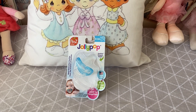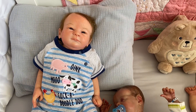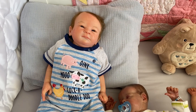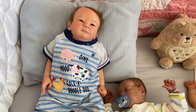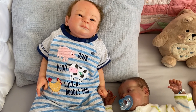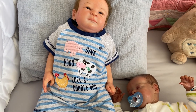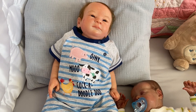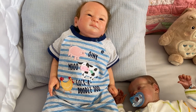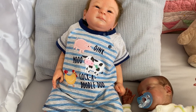Here we have little Brody, and he is wearing the farm theme. You can't get to the farmers market if you haven't been to the farm. He is wearing a little romper that says 'Oink, Moo, Cock-a-doodle-doo' and has a pig, a cow, and a chicken applique on it. It's gray with light blue stripes and navy around the neck and sleeves. There's my handsome little Brody wearing the animals from the farm.